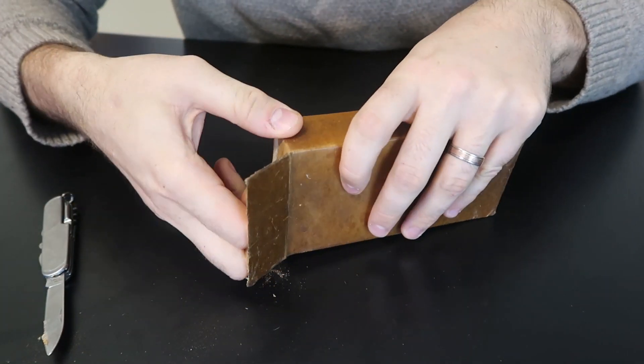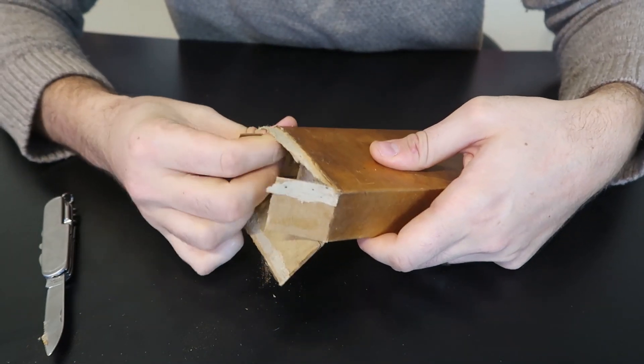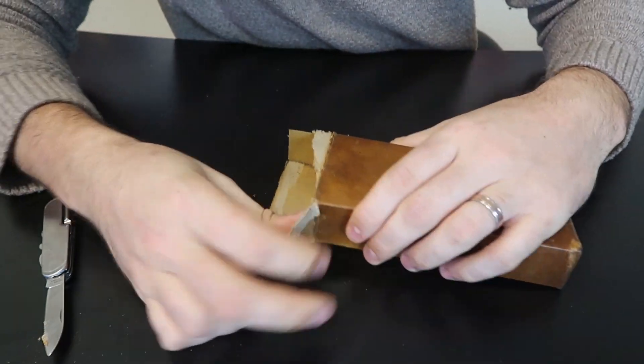A lot of times if you get cigarettes inside of these MREs — K and C rations — they are very, very collectible and valuable.